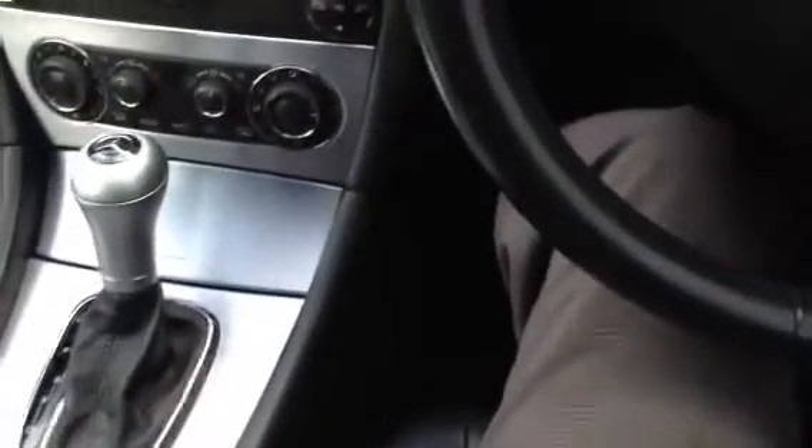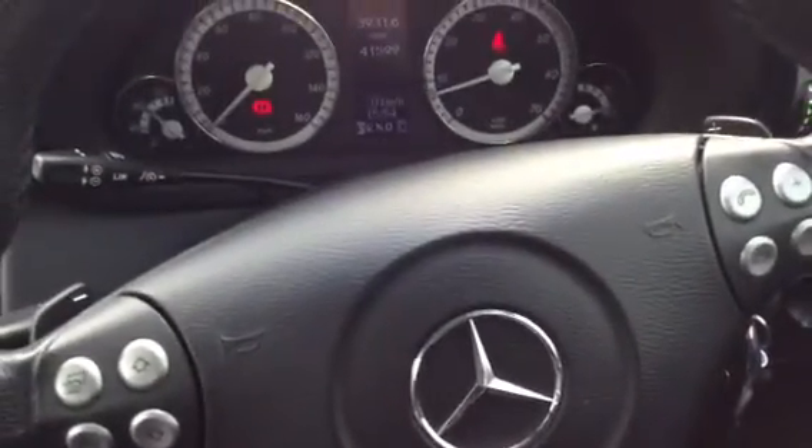There we go — that is the 2007 Mercedes-Benz C350, the Sport Edition. For its age, it is in very nice condition.